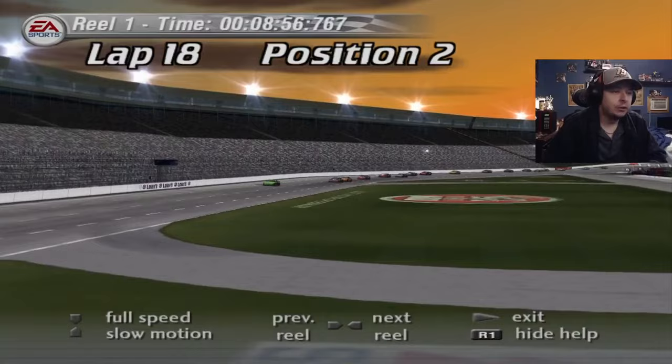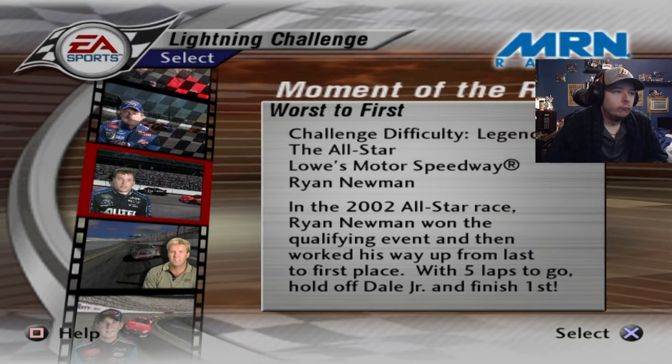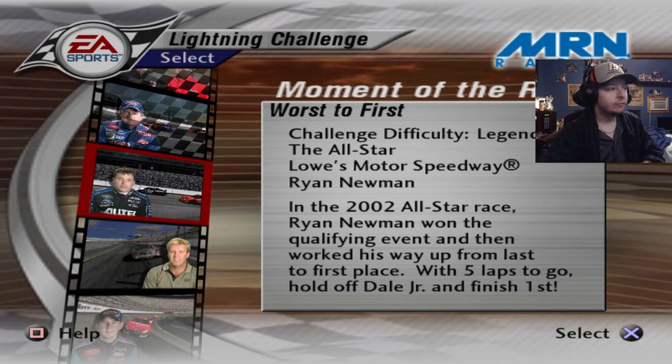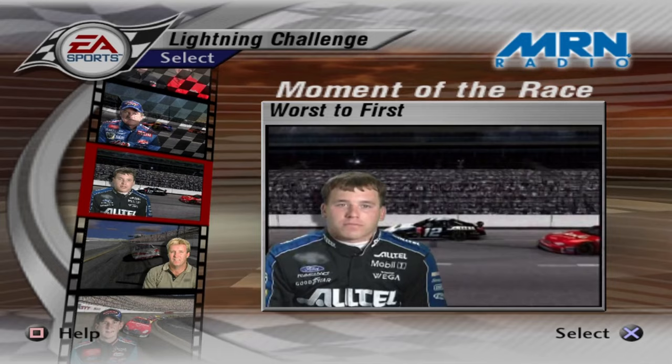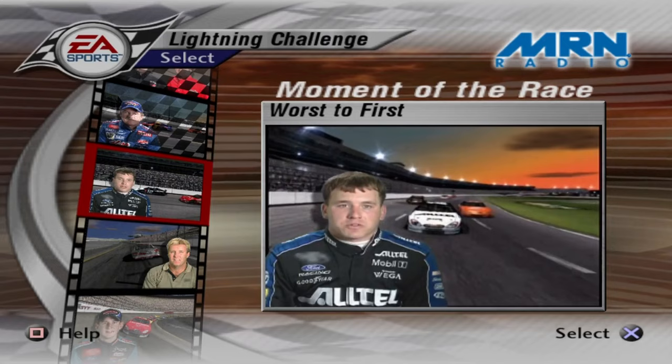Next up is 'Worst to First.' In the 2002 All-Star race, Ryan Newman won the qualifying event and worked his way up from last to first, but with five laps to go had to hold off Dale Jr. to finish first. We don't have to pass anyone from the front, so this should be easy. Ryan Newman narrates: I always knew I had to work hard for my first Winston Cup win. I ran the Winston Open, came third, then led the sprint wire to wire, starting 27th in the Winston.